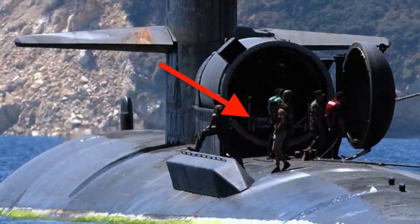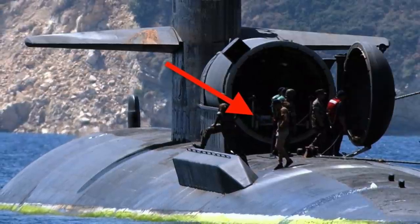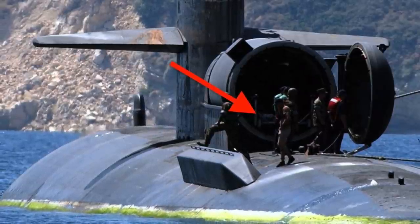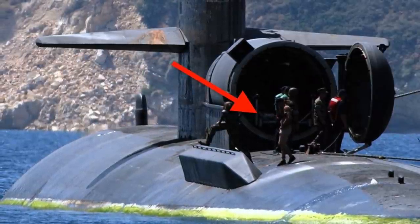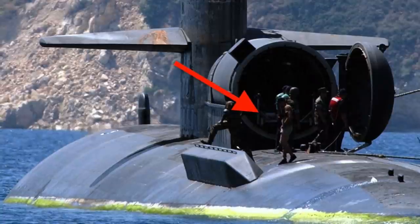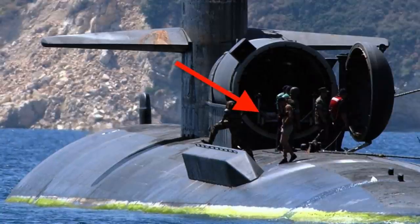Viewers may note that because of the Snakehead's large diameter, it won't fit in a standard 533-mm torpedo tube. Snakehead will add significant tactical capabilities to these submarines, and it is likely that most submarines will be designed to accommodate this kind of vessel going forward.